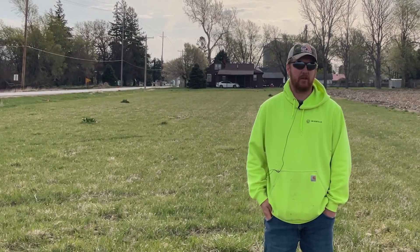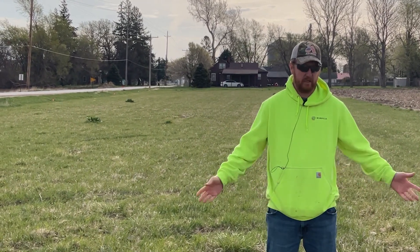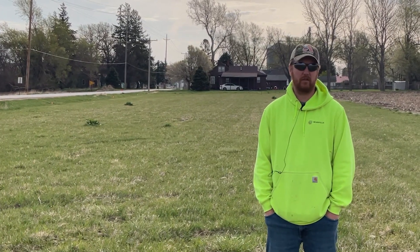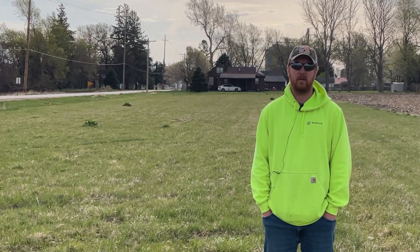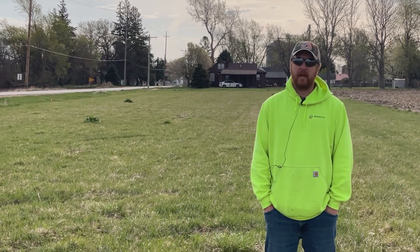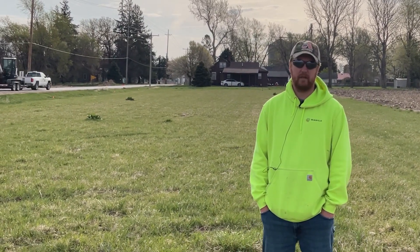Currently, all we have done at this plot is our pre-emergent trial with turf, trying to change what's considered a field-type grass to your lawn-type grass. We have other locations in Cass and Sarpy County Fairgrounds. Those are more turf like what you would see in your typical residence.